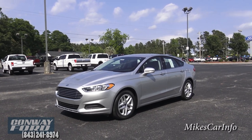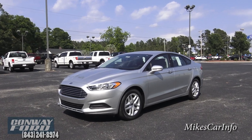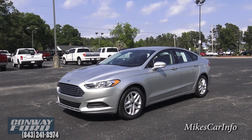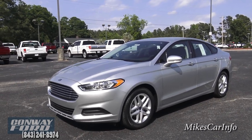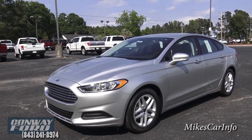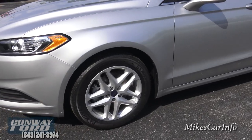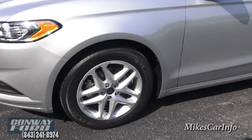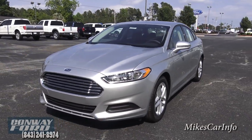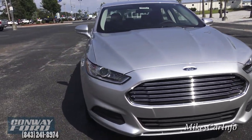This is the 2016 Ford Fusion. The Fusion is a really good option for a lot of people as far as the size and features of a car, and it's very economical on fuel economy. This one has 17-inch alloy wheels painted silver, the same color as the vehicle. Up front, we have projector tube headlights with halogens powering those.